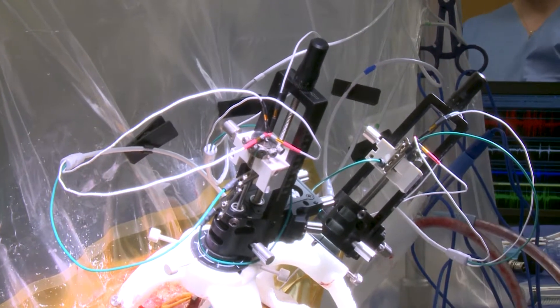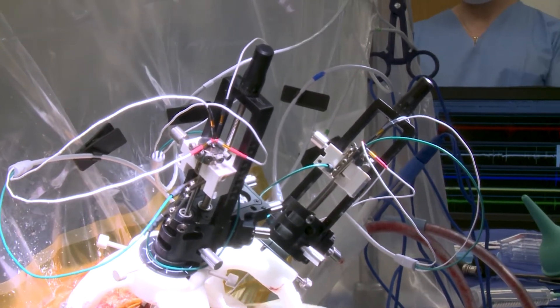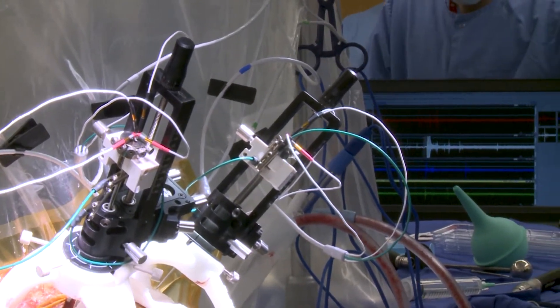We're recording individual neurons out of the brain and using that to identify nervous structures. Right now we're in the thalamus.